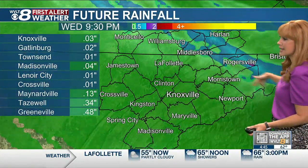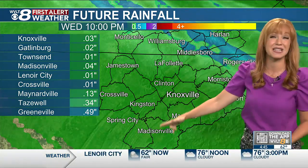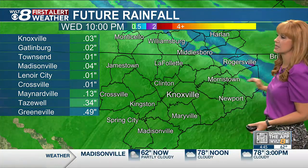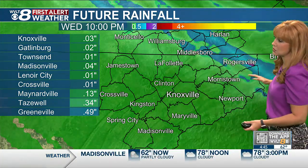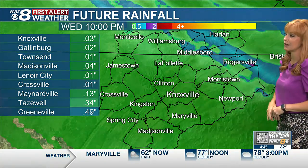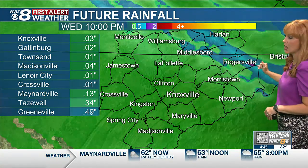In terms of that rainfall potential, it's still on track to add up further north and east. That means a few hundredths to an isolated tenth of an inch at best for the plateau, the valley, and the foothills to mountains. It then steps up to that tenth to a quarter of an inch, with a very isolated third to a half of an inch.